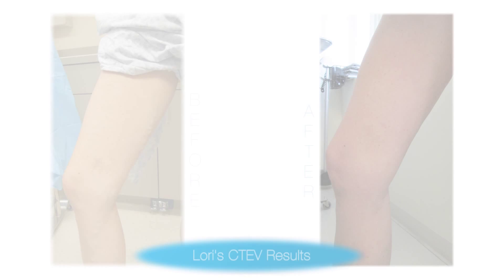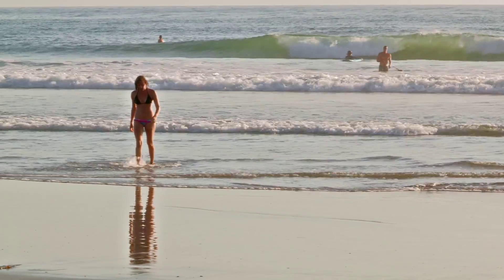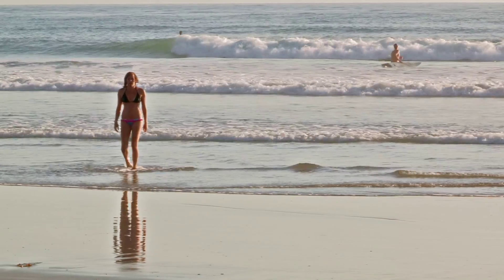This procedure changed my life. It gave me back my beautiful legs that I used to love and it also let me wear my wardrobe again. I didn't have to wear cover-up or wear long pants or dresses that were down to my ankles or boots. I got to wear my flip-flops again, get in my bathing suit, and I was no longer embarrassed. It was amazing how much this procedure changed my life and gave me back one of my favorite assets.